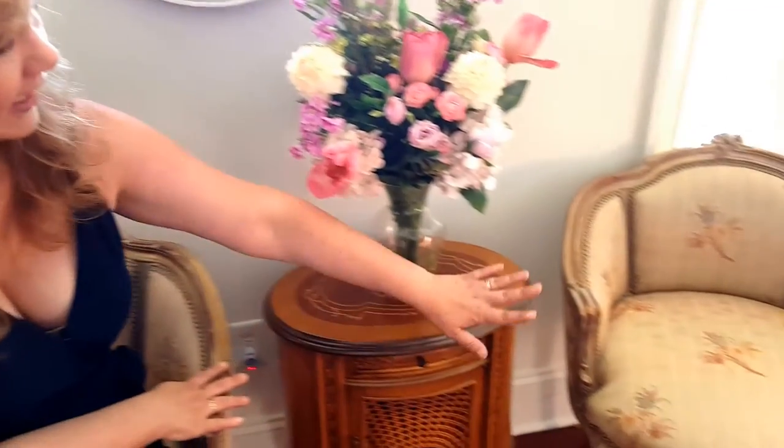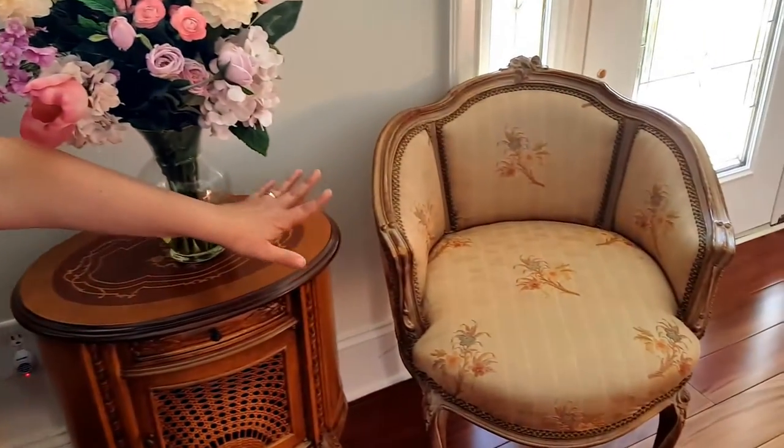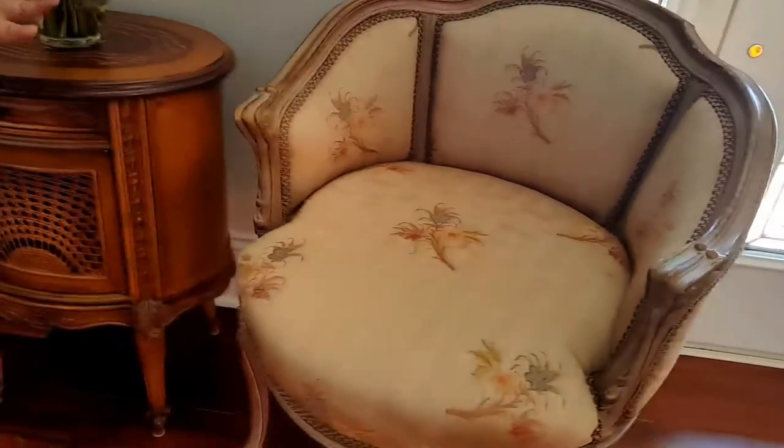The house begins in the entryway where we start with these lovely little cute French chairs — very adorable, very small-scale, with absolutely beautiful upholstery.